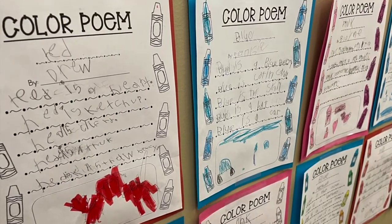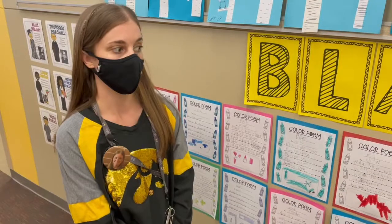First up is the color poem. I wanted to incorporate the arts and how Amanda Gorman uses words to motivate and inspire others.